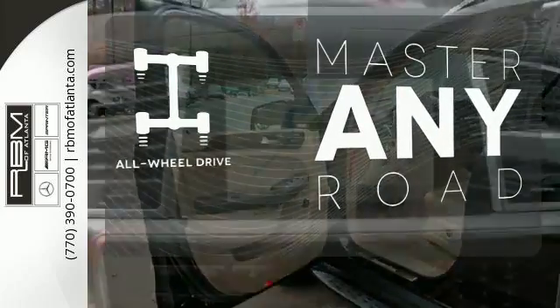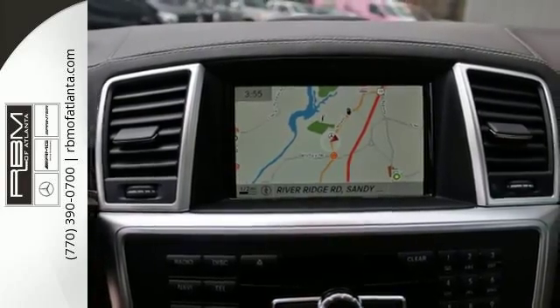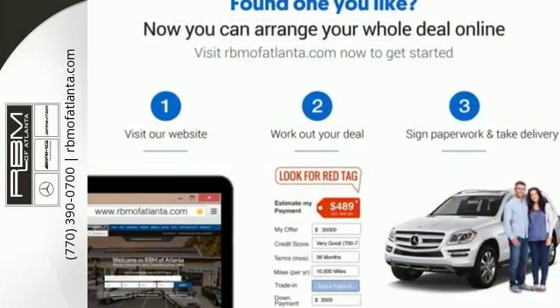Control the road with all-wheel drive. It has the extraordinary ability to satisfy your true driving desires. Get behind the wheel today.